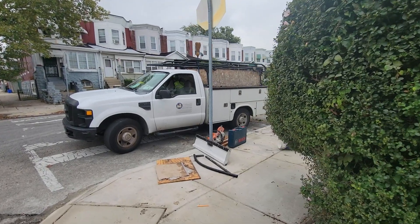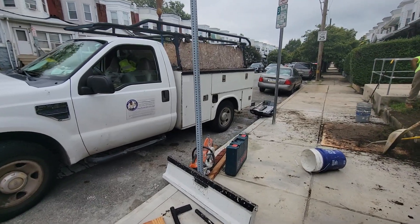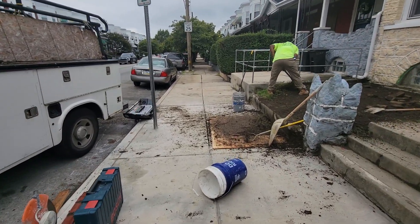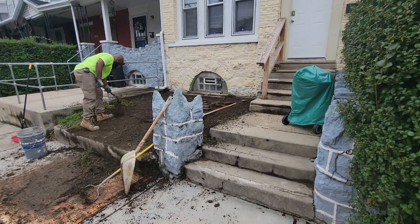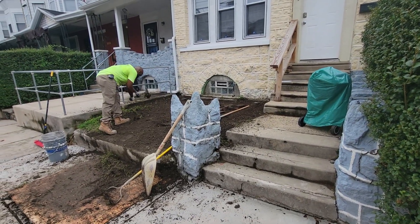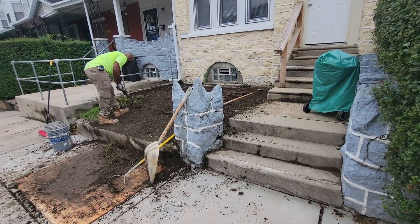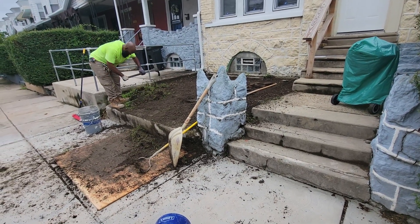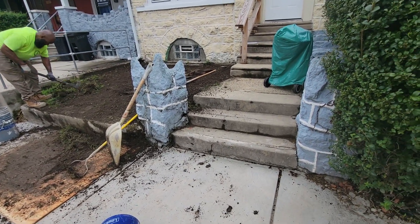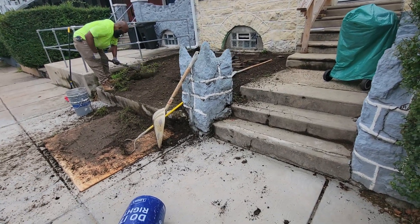Good morning. We're presently at the start of another BCE Homes job, as well as a Fahim Mohammed service. As you're able to see, we're going to take out these steps right here, as well as that blue pillar. We're going to add in a cement patio and retaining wall in the front. I just wanted to show a brief video of the before conditions of the property.